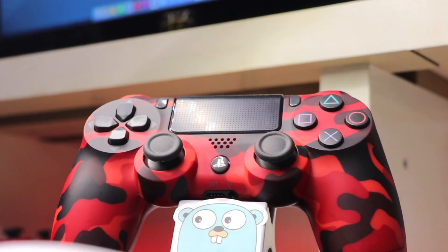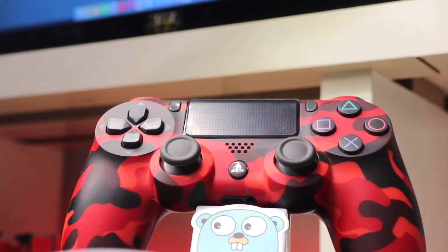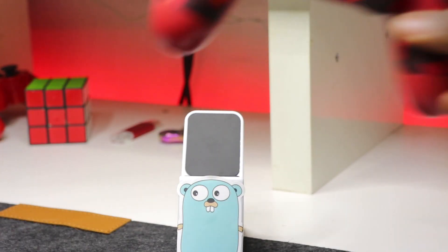Speaking of gaming, right here is a red camo DualShock PS4 controller with a gorgeous stand. This is also going to be used in the gaming reviews. I'll unbox and review it for you in a separate video together with the headphone and the stands.